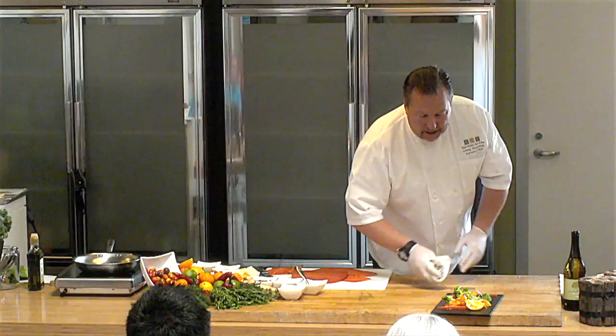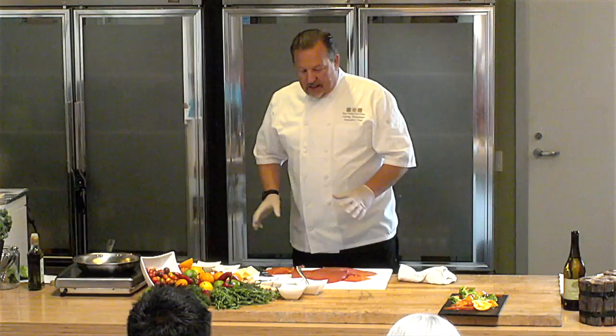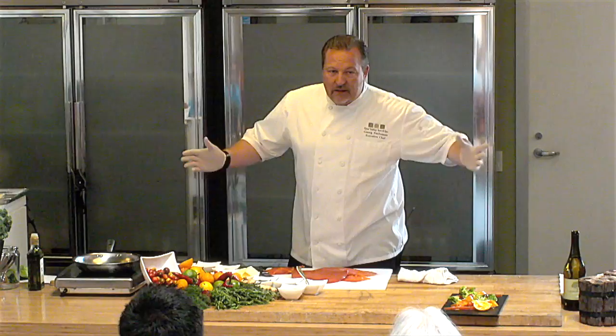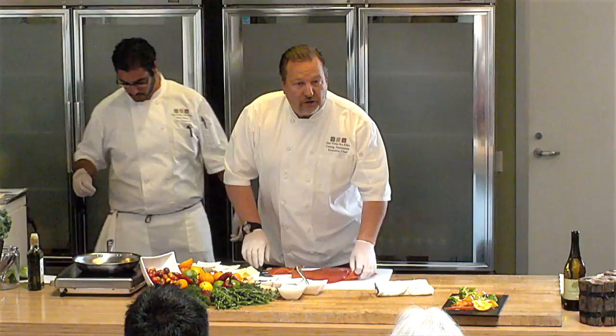In the kitchen we talk about mise en place. Mise en place is the production which is in its place before we start. Once you have all this stuff lined up, it's going to go really fast. I'll slice a few more pieces, and then we're going to give you some sample plates so you can take 5 minutes to taste it. Then I'm going to go and start the next course.